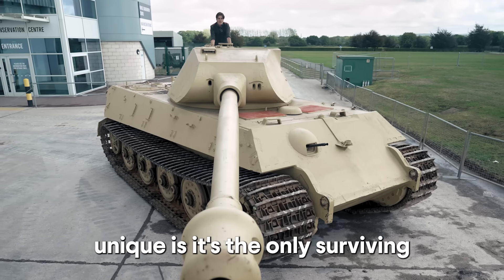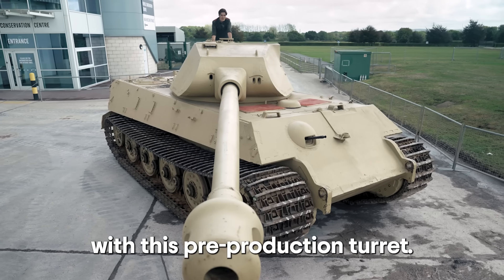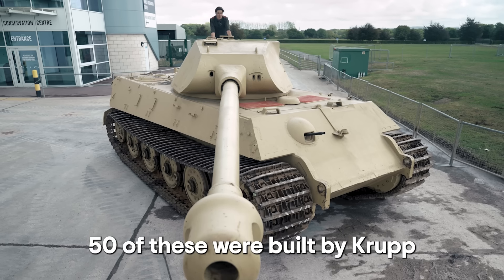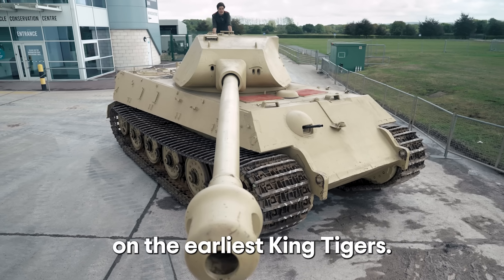What makes V2 unique is it's the only surviving King Tiger with this pre-production turret. 50 of these were built by Krupp — taken from an abandoned Porsche tank design — and were repurposed on the earliest King Tigers.